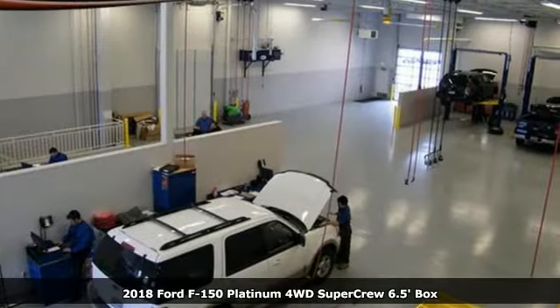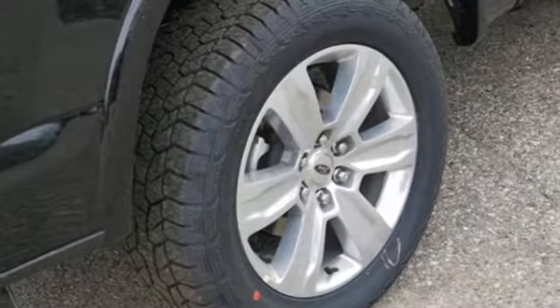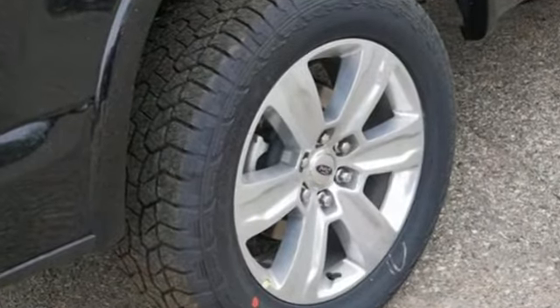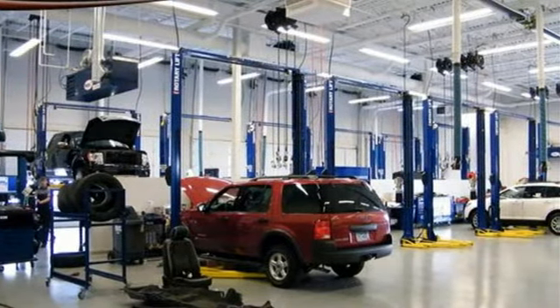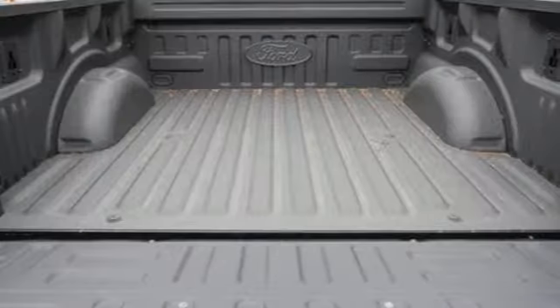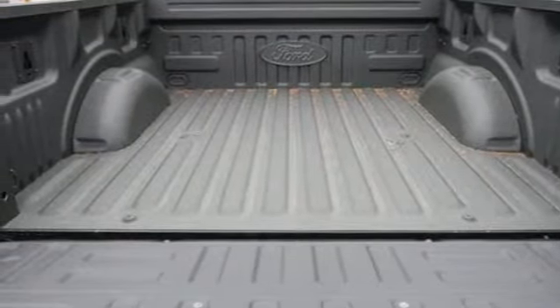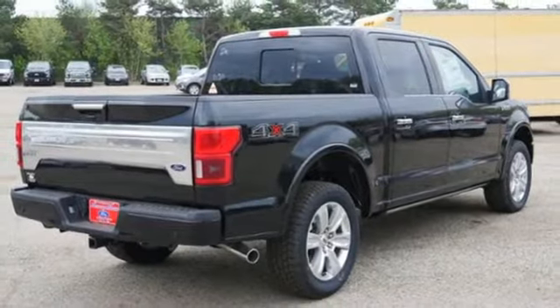Plus, it offers an exciting list of features: integrated navigation system with voice activation, power heated mirrors, heated and ventilated leather bucket seats, rear parking sensors, intelligent access key, heated steering wheel, automatic transmission, mirror-mounted spotlights, electronic shift on the fly, and V8 engine. You'll never know till you try.